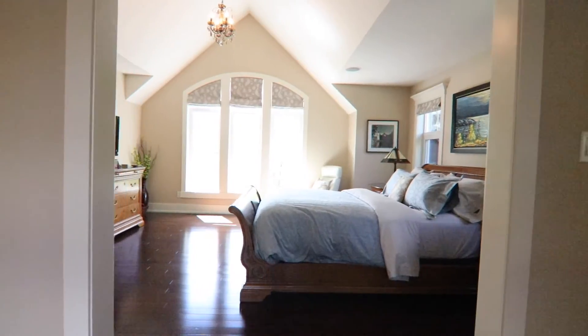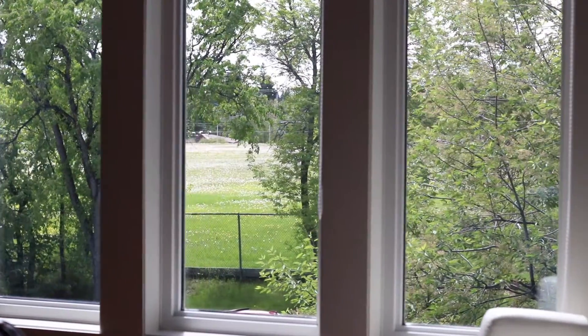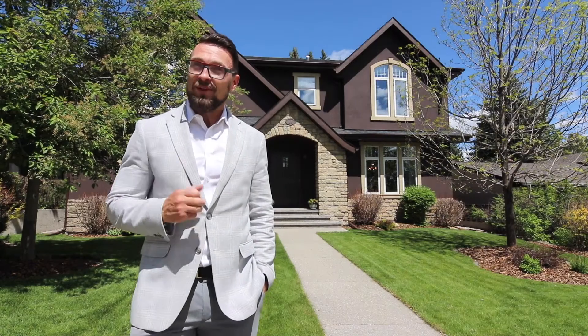And all this in a great Rosemont location. For complete details on this property, please contact our team. I'm Lucas Ramage — thank you for watching.